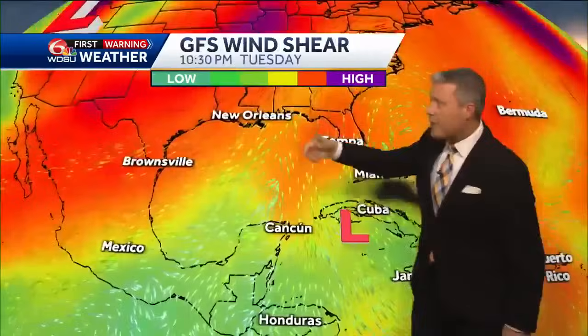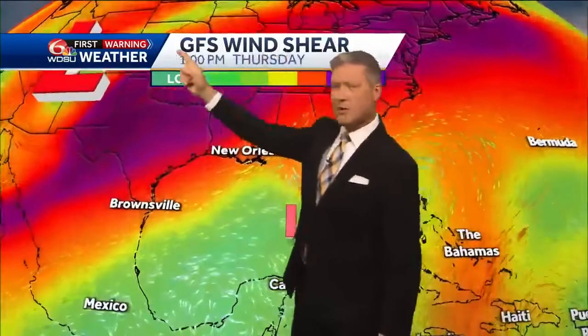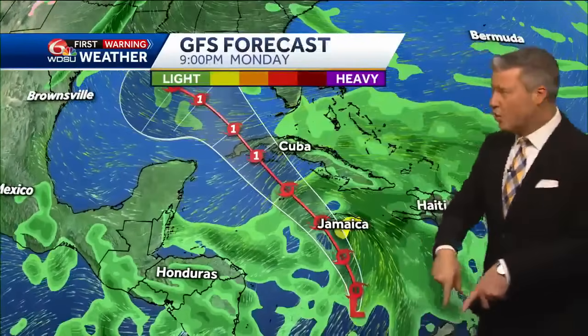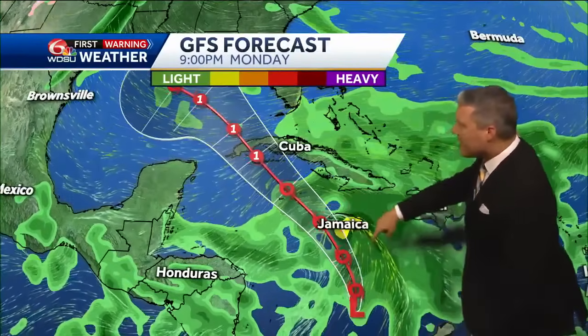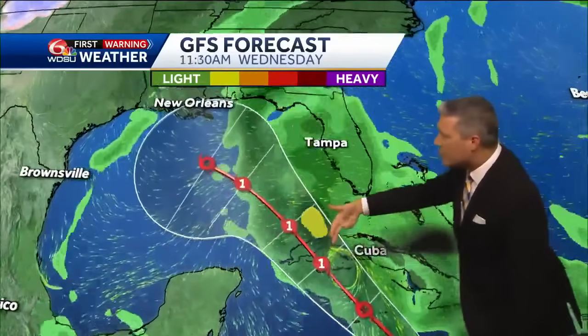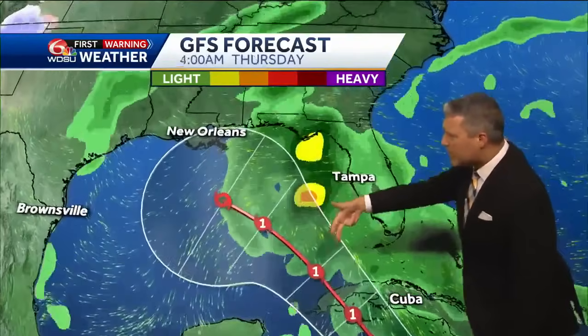As that system enters the Gulf, it'll be interacting with a pretty strong storm system that drops over the southern United States. That's going to bring in a lot of wind shear to this system. So those are all things that will weaken that storm. Here's the official track and the latest forecast data out of the U.S. — this track has more of that centerline and circulation just east of that centerline track.